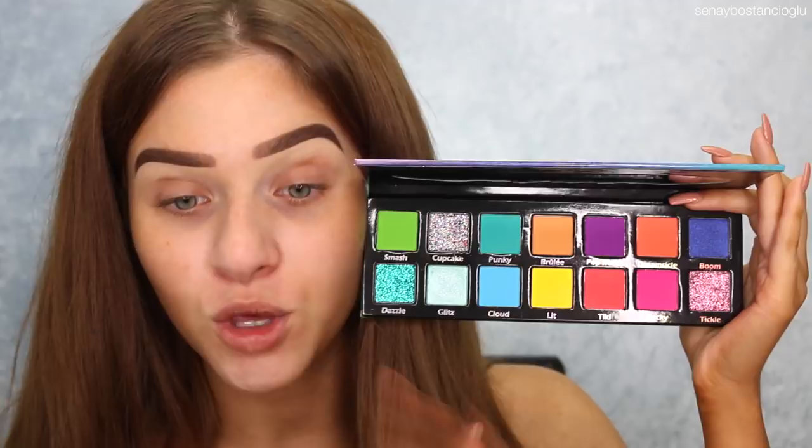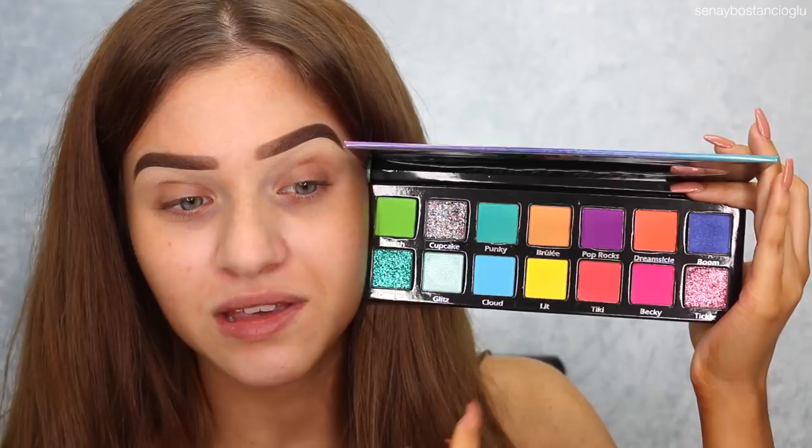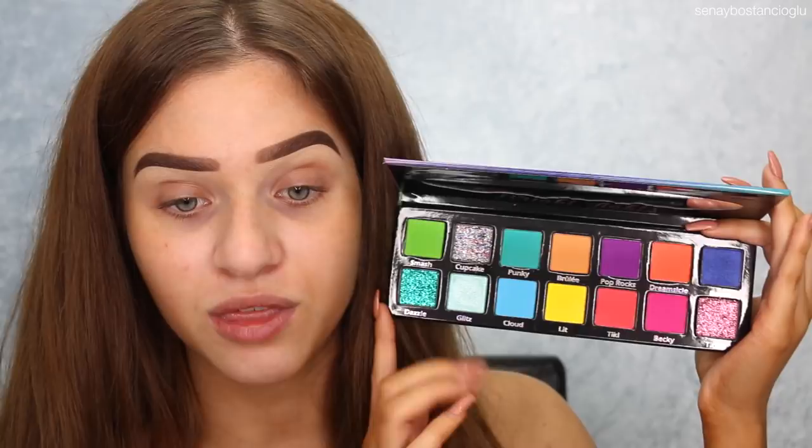So this is the Bright Lights palette. How beautiful is this palette? Like I have no words, it's gorgeous. It's got glitters in here as well. So I really can't wait to try this one out. I think I might film with it next weekend, maybe do some festival makeup looks. Let me know if you want to see a video on this one, but I probably will do it anyway.